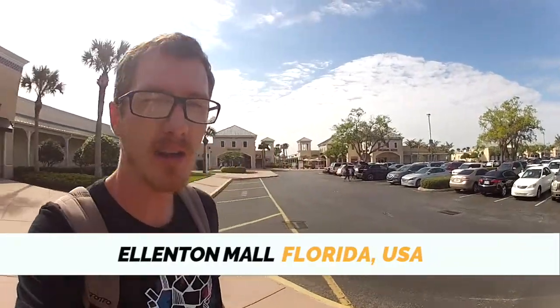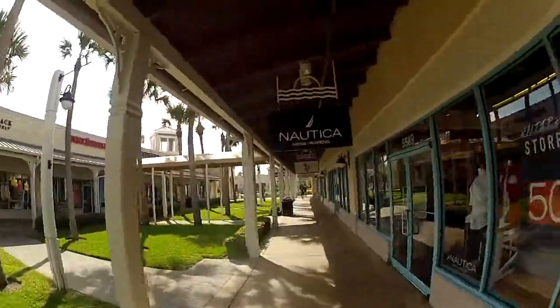I am right now at Ellington Mall. Imagine an outdoor mall. Right now I'm in Florida, and so if you happen to get down to Florida sometimes, look up Ellington Mall and you'll find a lot of fabulous prices and great things to look at.